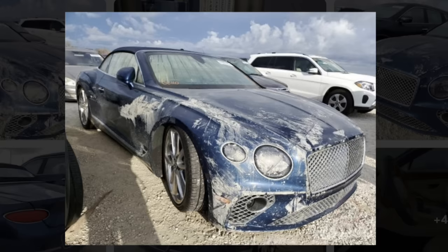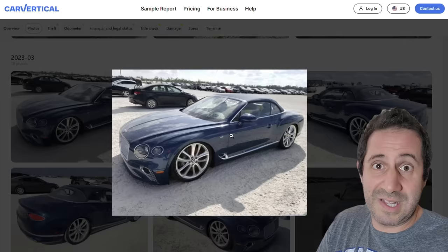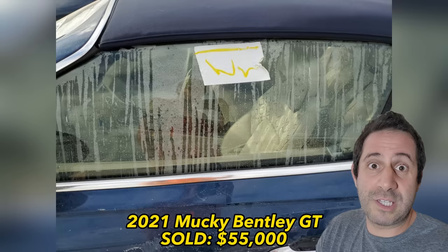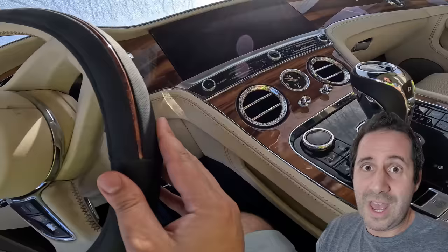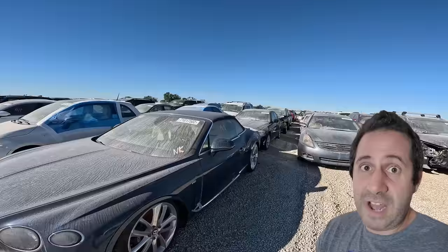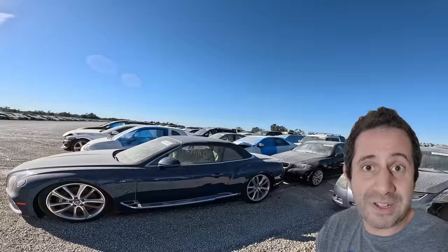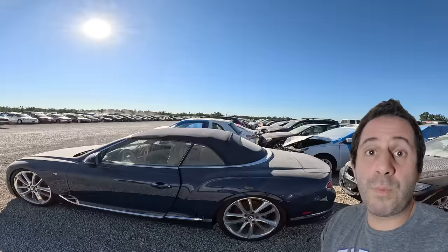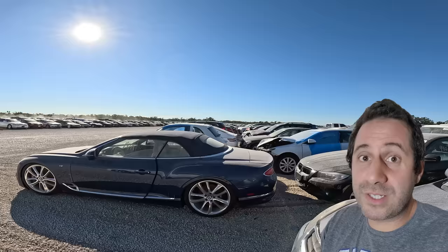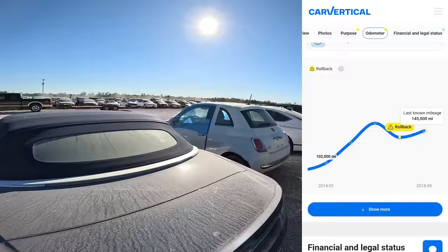Somebody bought this car, cleaned it up — did a phenomenal job — and then listed it back for sale at this same exact auction. I put my hands on this car and couldn't even tell the cover-up job that was going on. The craziest part is the first sale at auction was for $55,000 — that was from the insurance company, with the water line disclosed and all the muck in the interior. The buyers took it, did that cleanup, relisted at auction, and were able to sell it for $65,500. Someone made $10,000 literally just by detailing the heck out of the interior of this Bentley.